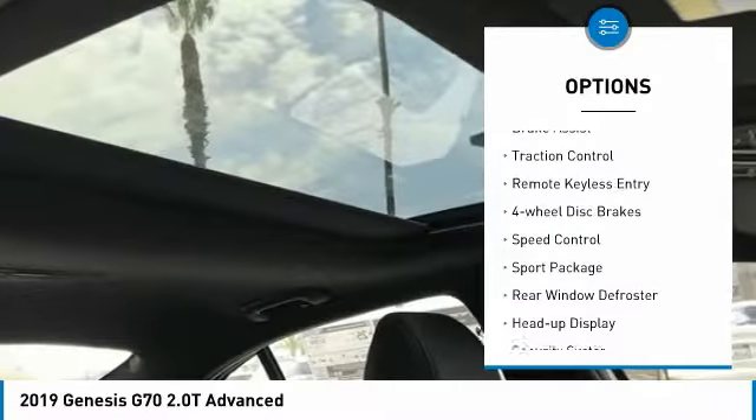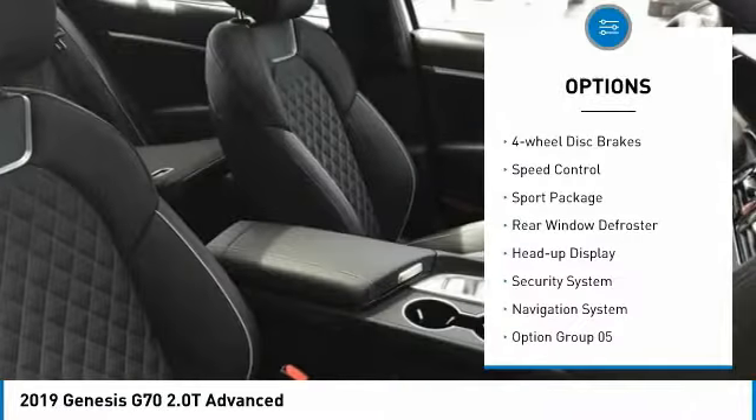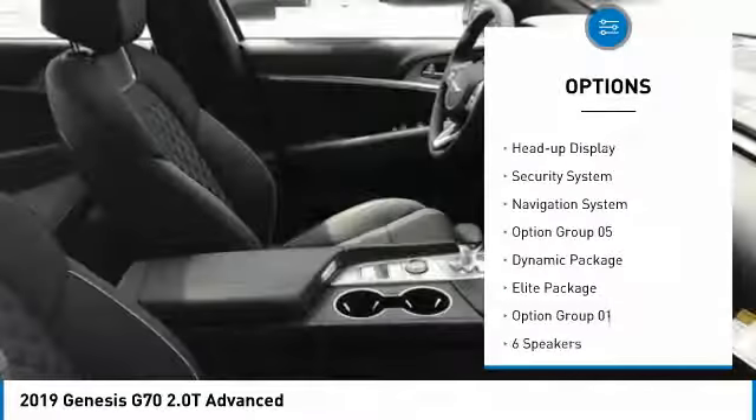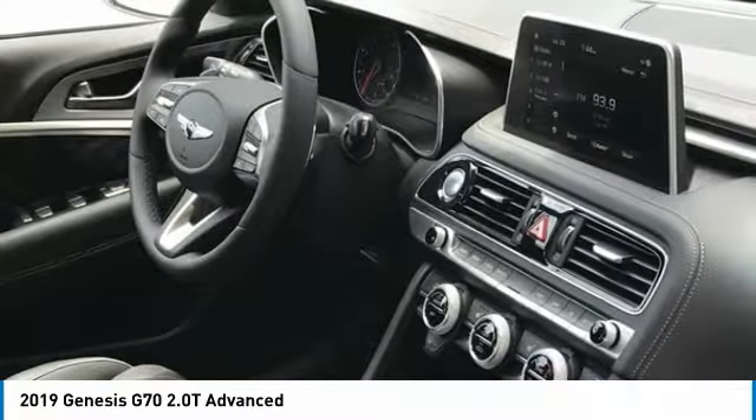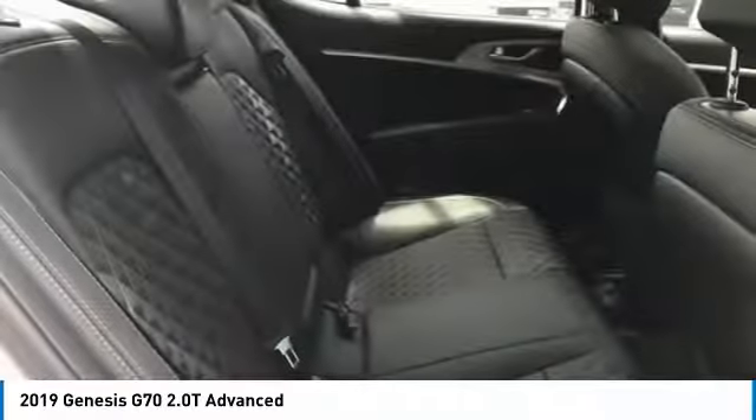Electronic stability control, brake assist, traction control, remote keyless entry, four-wheel disc brakes, speed control, sport package, rear window defroster, heads-up display, security system.